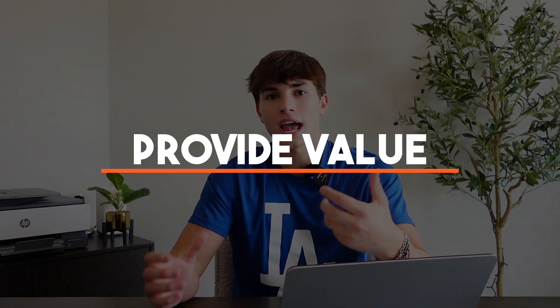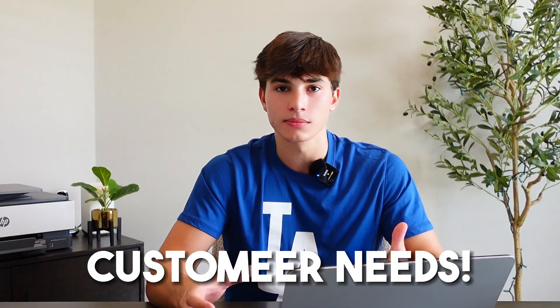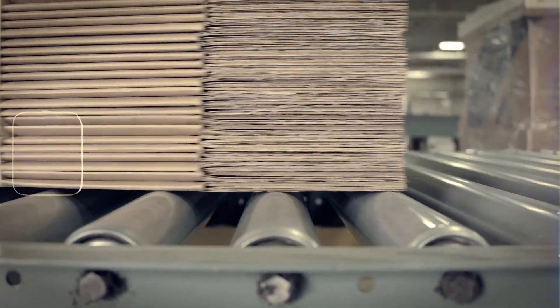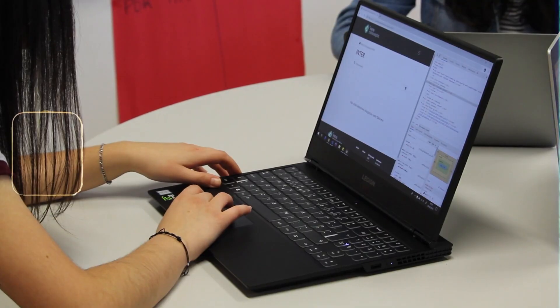No matter what your product or service is, it has to provide value — your customers have to see tangible value. The software should solve a real problem for them or help them improve their business operations significantly. It's very important that you understand your customers' needs and pain points thoroughly and make sure your product aligns with them. Demonstrating value could involve showing how your software saves time, reduces costs, boosts productivity, or improves decision making.